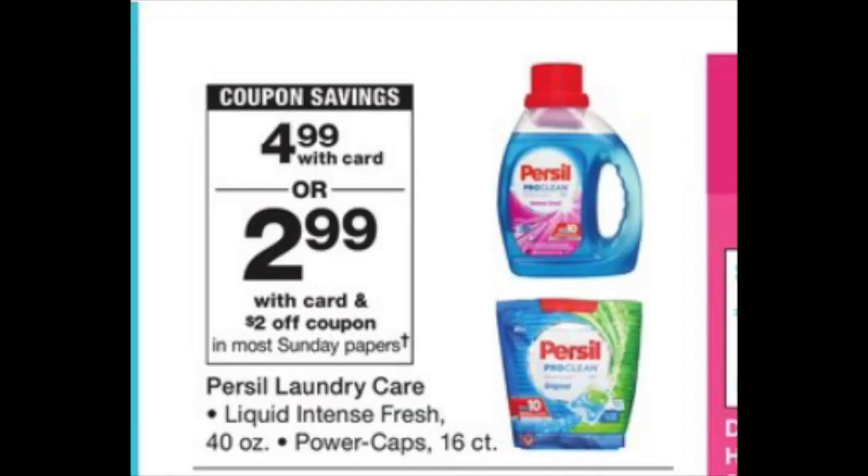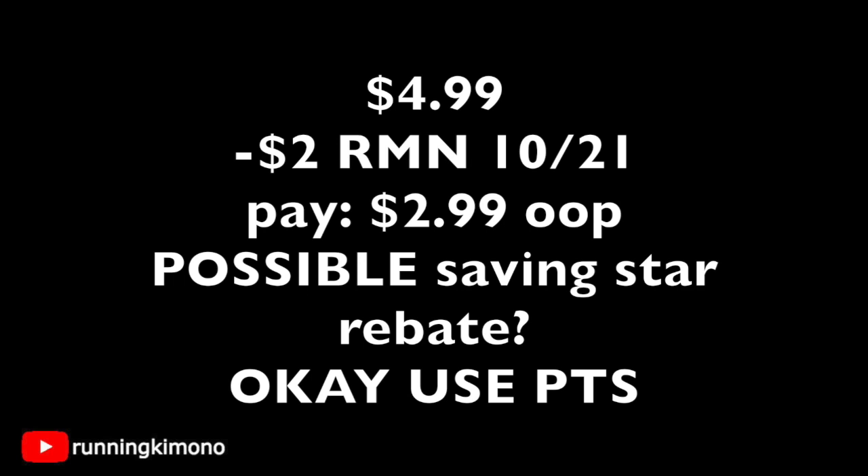This might be the detergent deal of the week. Persil products are $4.99 and there will be a $2 coupon in this weekend's RetailMeNot, dropping it to $2.99. If there is also a $2 Saving Star rebate, this could drop a bottle of Persil down to 99 cents. Check the Saving Star app Sunday morning right away because this could be a fantastic deal.